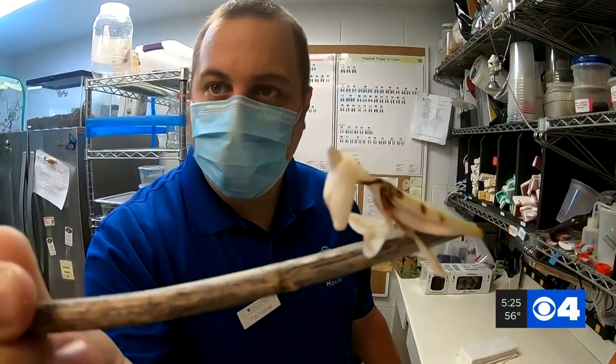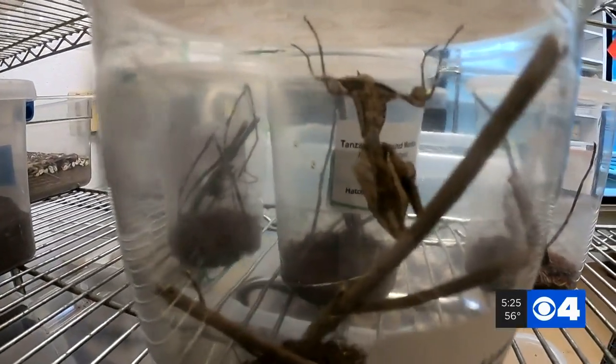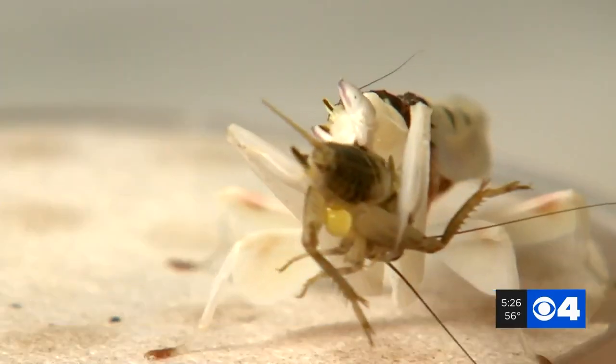This could be $50 to $100. The most recent shipment U.S. Fish and Wildlife seized was over 50 mantis egg cases. On the black or gray market, they could be as much as $100,000 to $150,000 from one shipment of mantis. Chew on that for a while.